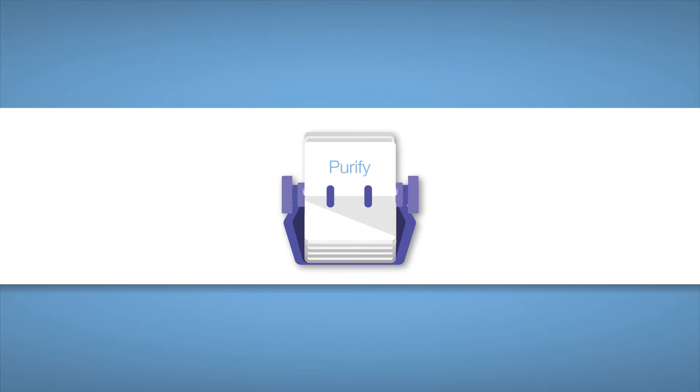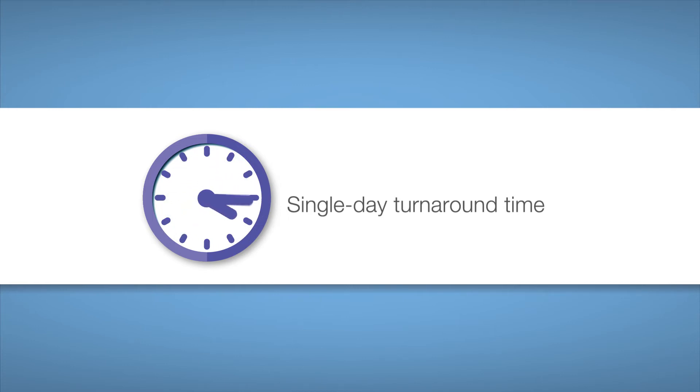Extract, purify, quantify, sequence, analyse and report, with single-day turnaround time from specimen to report.